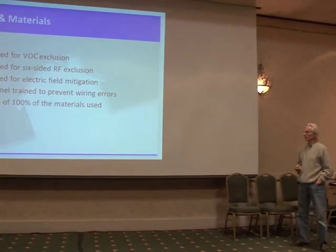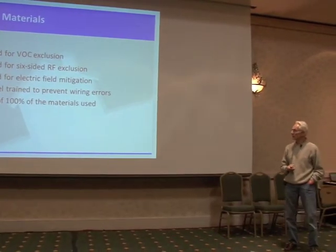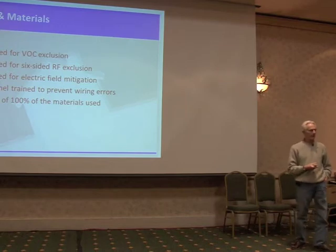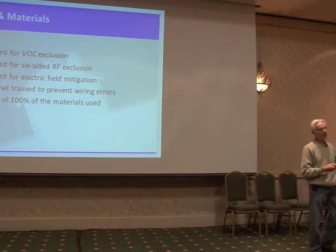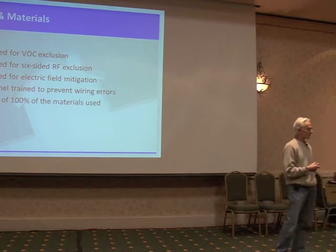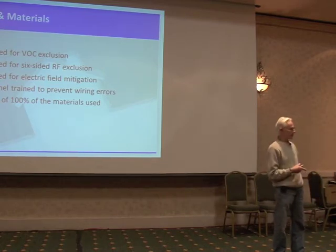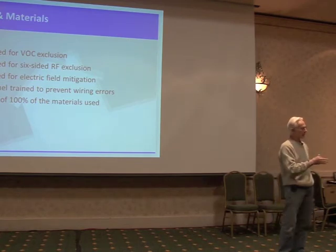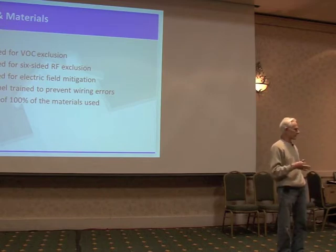So the design of materials: we designed for VOC exclusion, which required a VOC barrier. Because we can't control all of the things we're putting into the house and we can't get zero-VOC materials for many things like plywood, we still have VOCs. We want to put most of that stuff outside of this VOC barrier. The VOC barrier needs to be as close to the interior living area as possible.